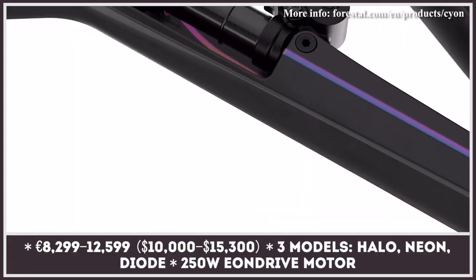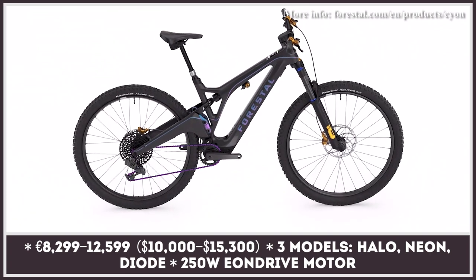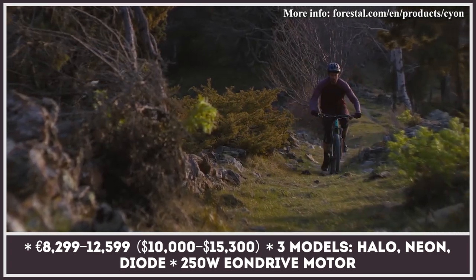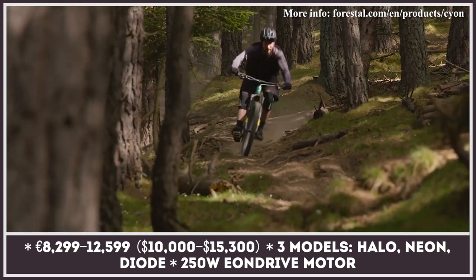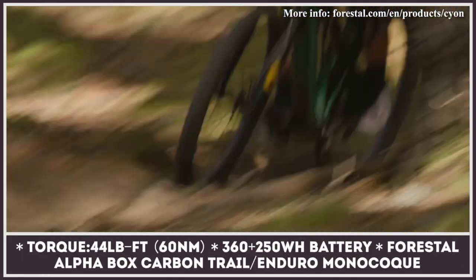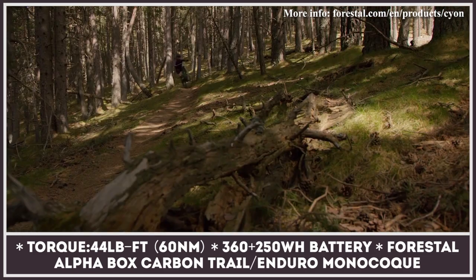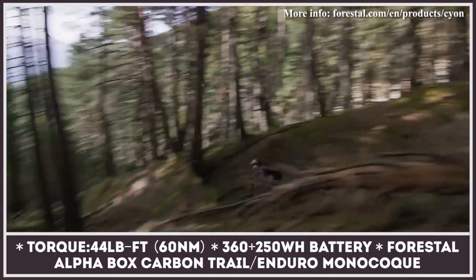In 2021, the Andorra-based Forestral is launching its first trail bike to conquer technical trails and rocky terrain with the help of the brand's EON Drive motor, co-developed with Bafang. The 250-watt unit peaks at 44 pound-feet and comes paired to an integrated 360 watt-hour battery. The bike is built on a carbon fiber monocoque frame with asymmetric design and 150 millimeters of suspension travel.